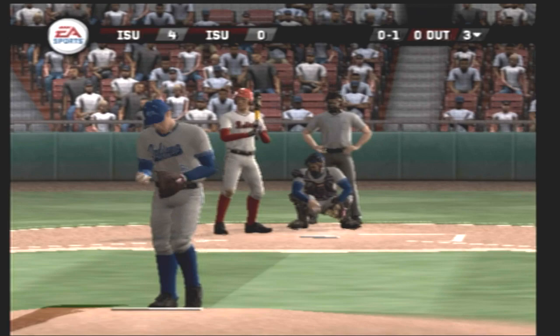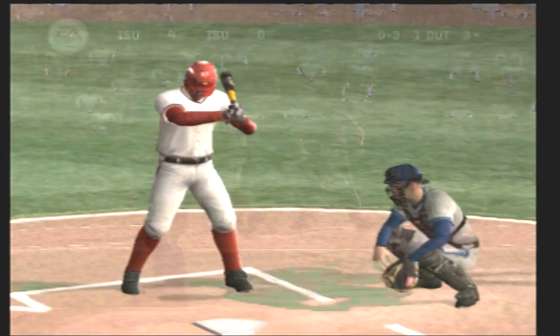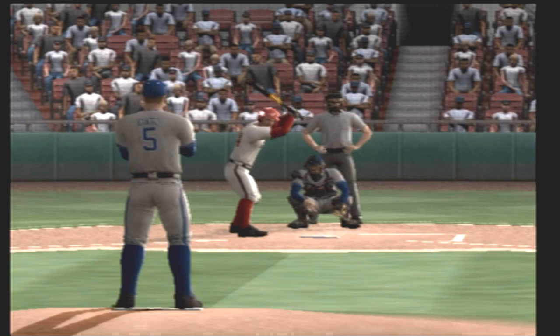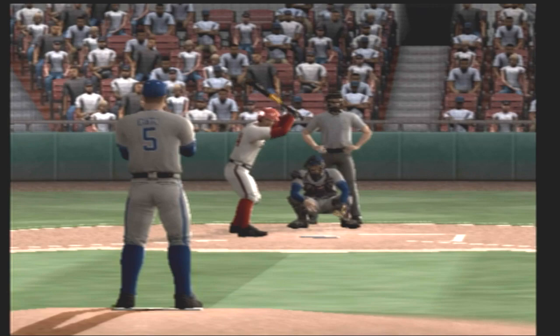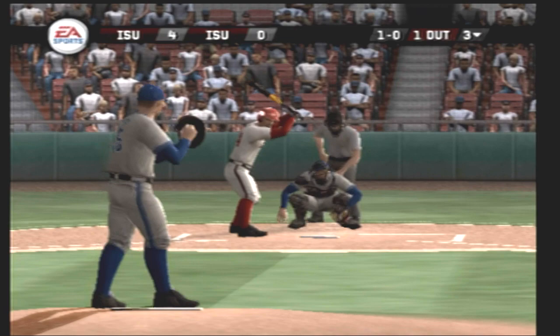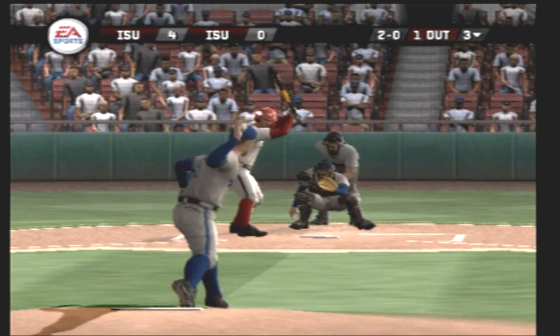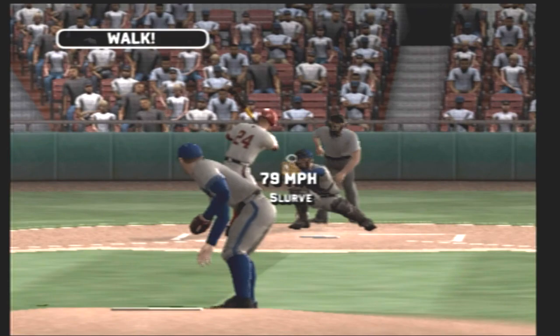Oh, one and two. 0-2. And got him. Nobody on base and one gone. There's a breaking pitch well off the plate — wouldn't chase it. Quickly hit the count 2 and 0. Fastball outside. Walked him on four pitches.